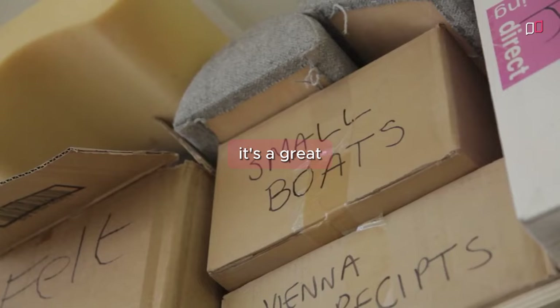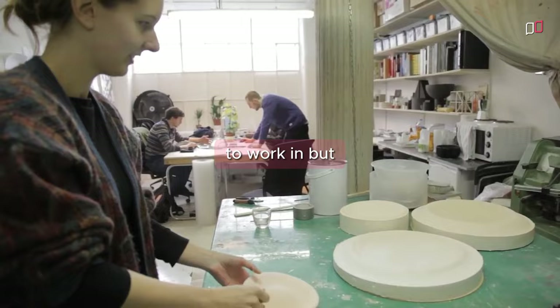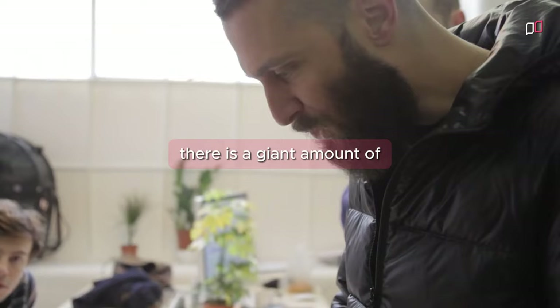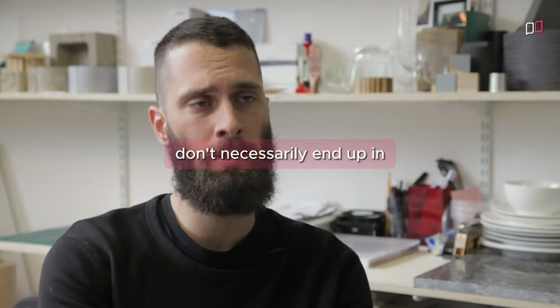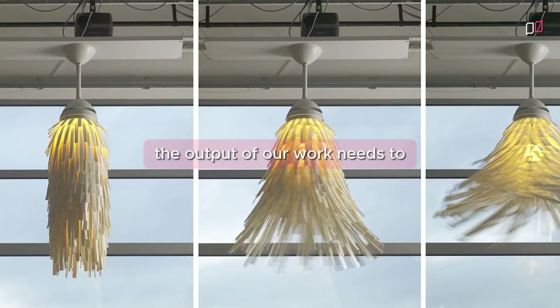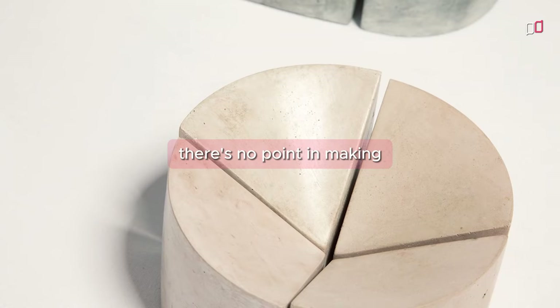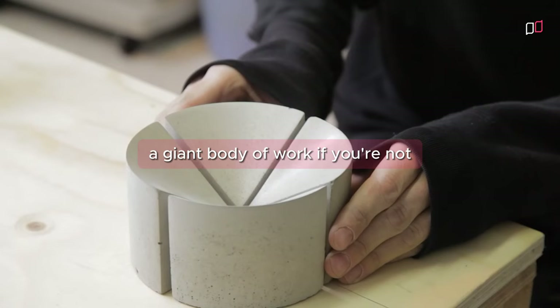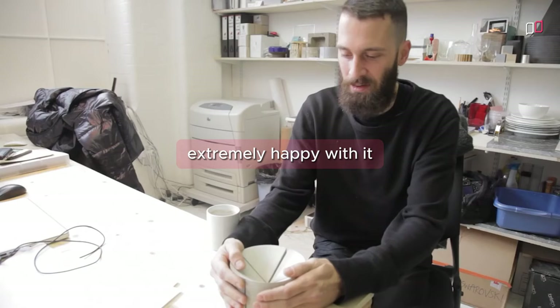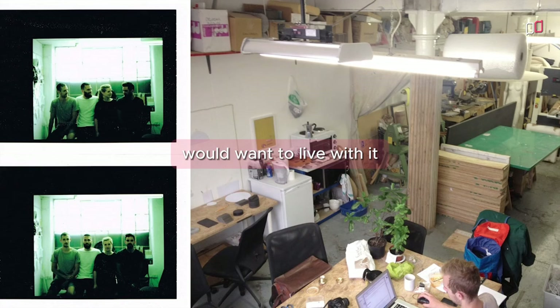I think the design world is fantastic — it's a great business to work in — but there is a giant amount of things being produced that don't necessarily end up in someone's home or even in use whatsoever. They end up in landfill. The output of our work needs to self-regulate itself. There's no point in making a giant body of work if you're not extremely happy with it and certain that you yourself would want to live with it.